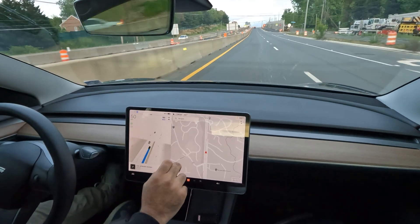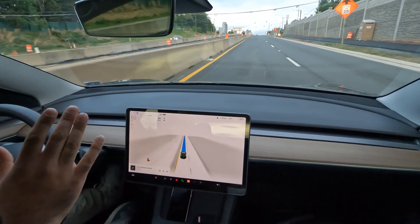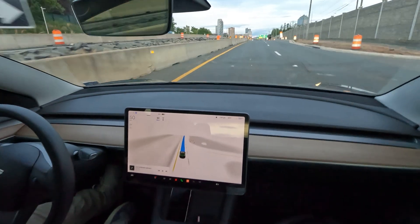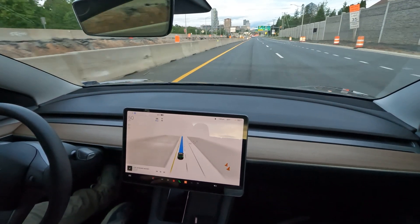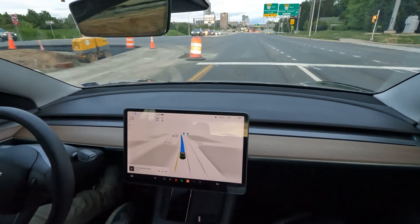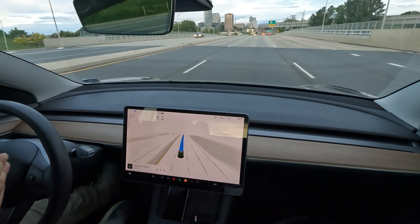Alright, welcome to the channel. This is going to be a self-driving experience through Tyson's Corner, Virginia. I say experience because every time I get behind FSD it's a new experience. Starting off, it automatically read the speed change sign and slowed down because we've now officially entered Tyson's Corner.